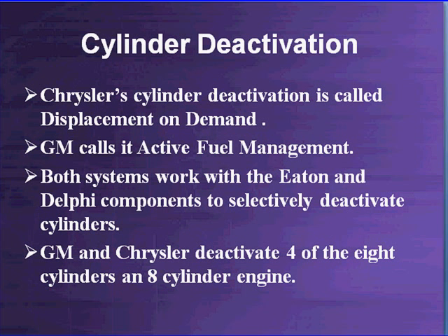Chrysler's Hemi uses a system called Displacement on Demand. GM in their trucks, Cadillacs, and so forth calls it Active Fuel Management. Both systems work with Eaton Components and Delphi Electronics to selectively deactivate the cylinders — specifically, 4 of the 8 cylinders on their engines.